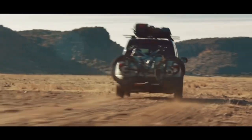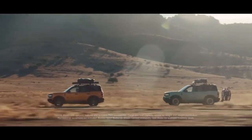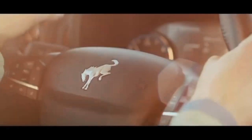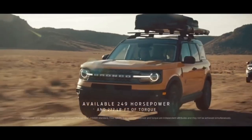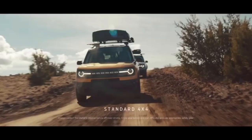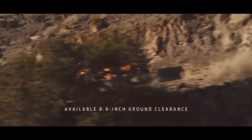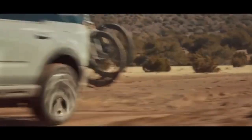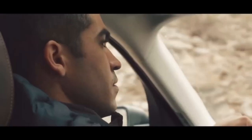The Bronco Sport has added two new models to the lineup: the Heritage and the Heritage Limited. They've also added quite a few colors and packages. So looking at the full model lineup, you now have the Base, Big Bend, Heritage, Outer Banks, Badlands, and Heritage Limited — going from four to six trims.